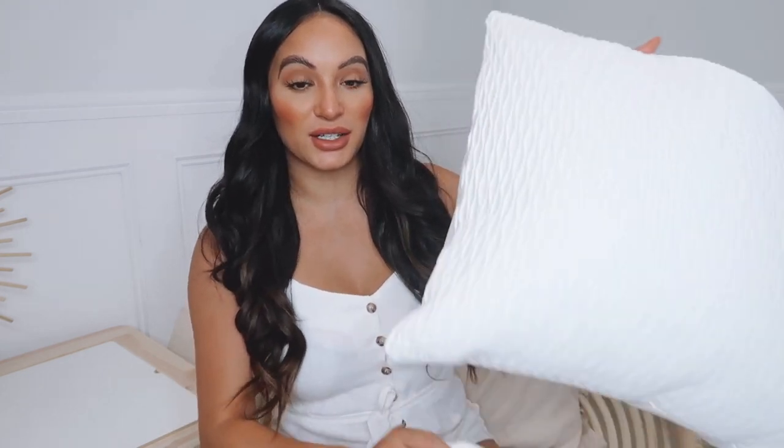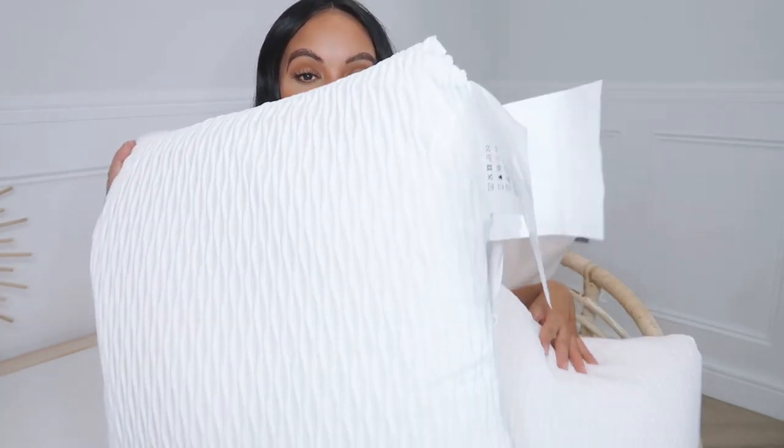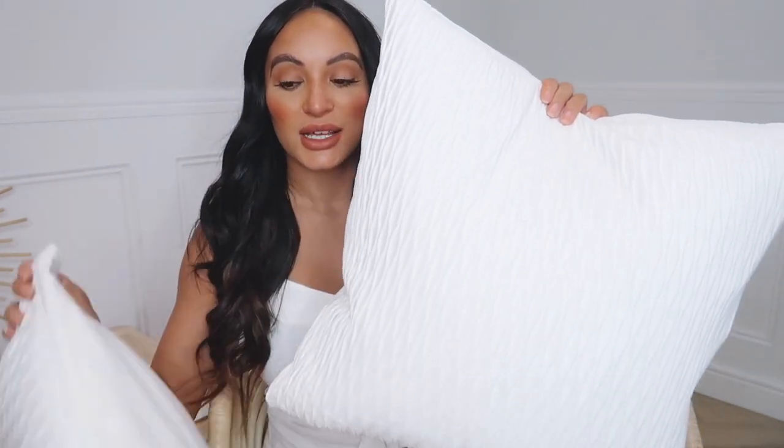Another repeat buy from my last IKEA haul are these cushions. A couple of things in this haul are repeat buys because I loved them so much. I picked up two of these white cushions — they are just the perfect plumpness yet softness and comfiness in a cushion. They look really nice for decorative purposes; you can get that perfect karate chop in them because they're plump, but they also feel so comfy and soft to sit on, so they definitely serve both purposes.